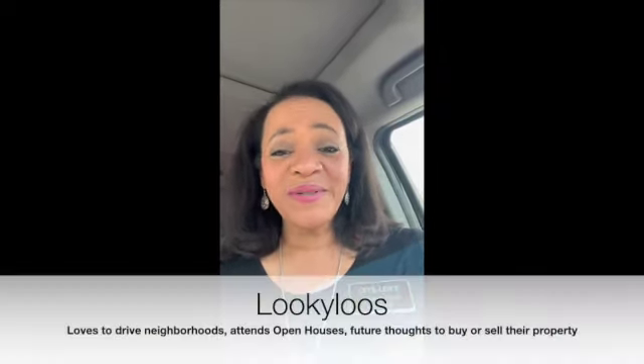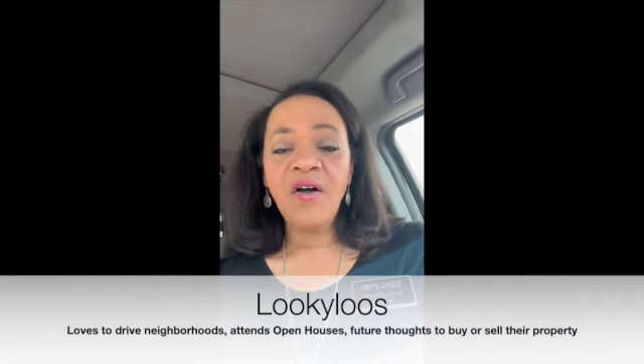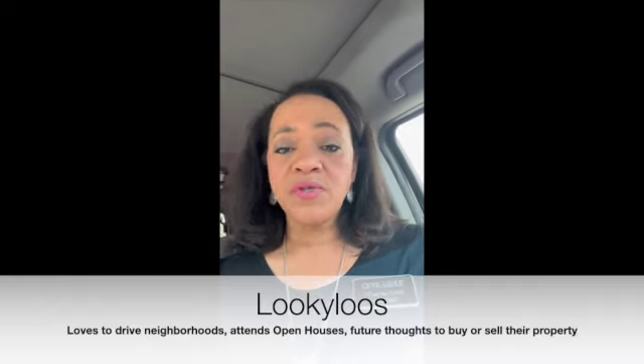I don't want to waste anybody's time — I don't want to waste my time or your time. Now, if you are a looky-loo, those are fun. It's fun to drive around and look at houses on the outside. If you want to go inside, you can also go to open houses. There are always open houses on Saturdays and Sundays — make a time and go see a house.